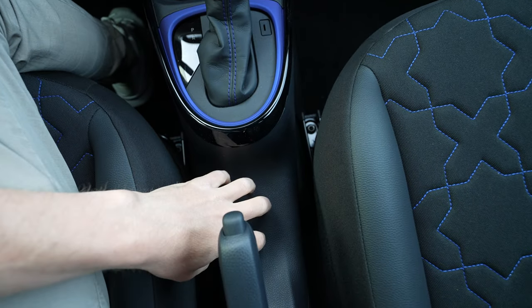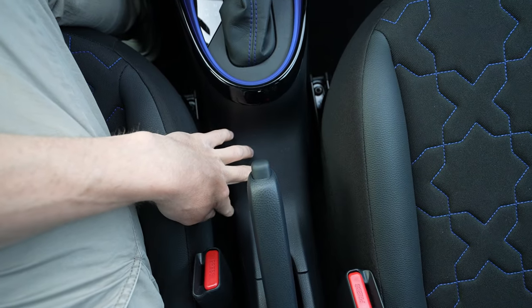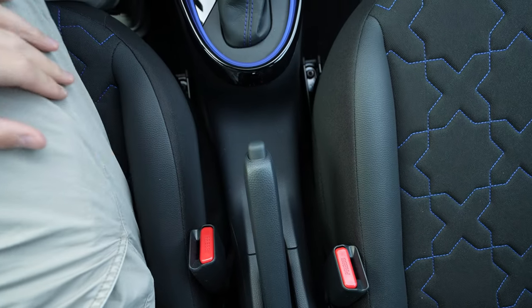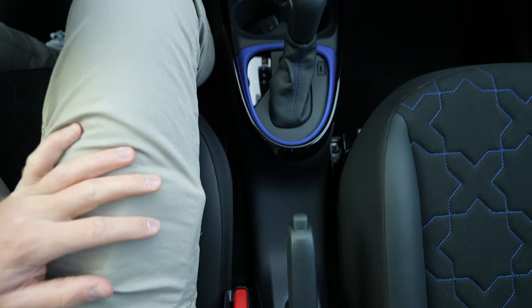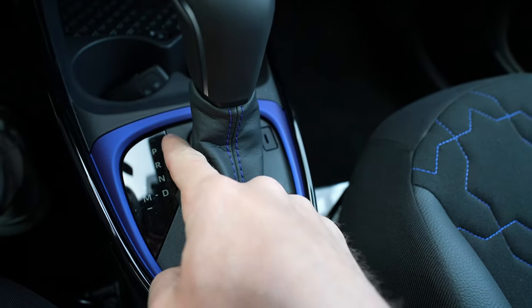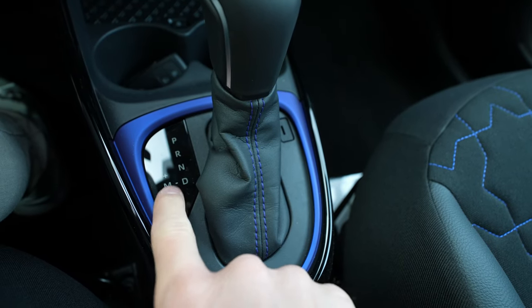One downside: there's no armrest in the center — I don't understand why they couldn't add one. Manual handbrake — everything in the middle is plastic. There's no practical storage space in the center tunnel area either, which is a missed opportunity for practicality.